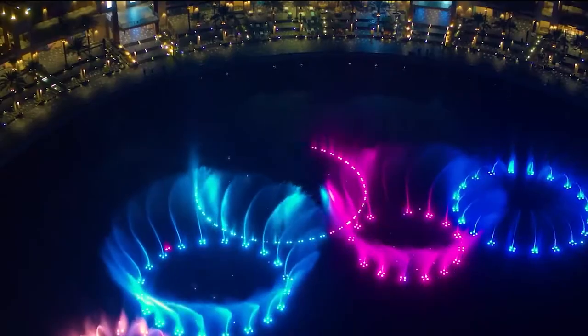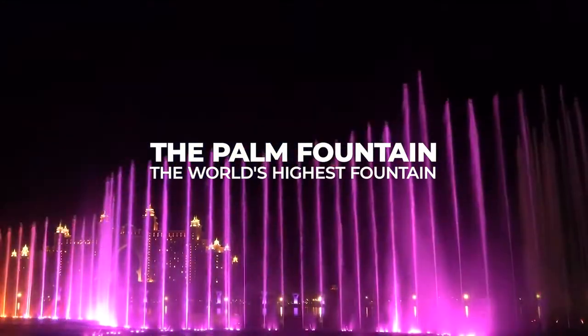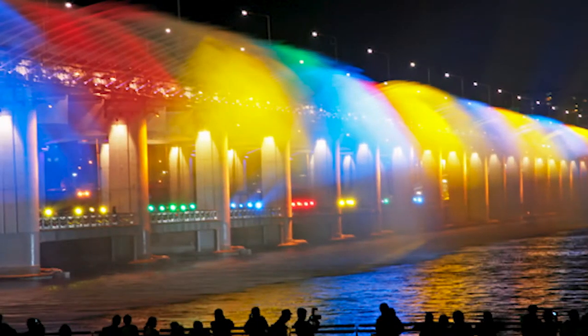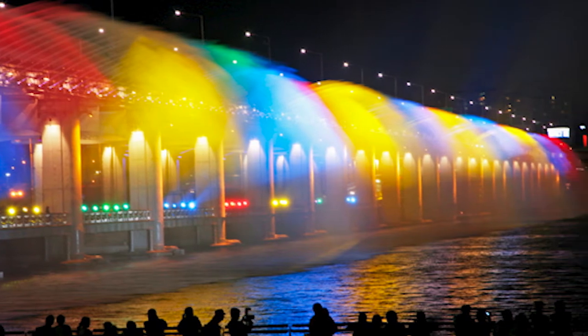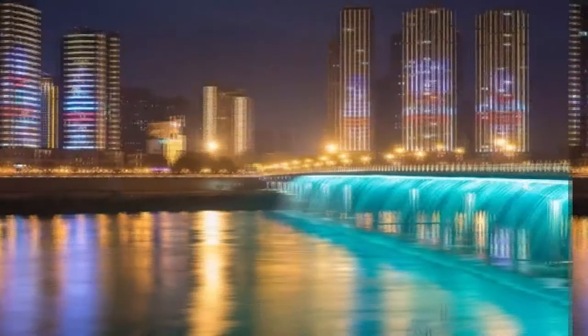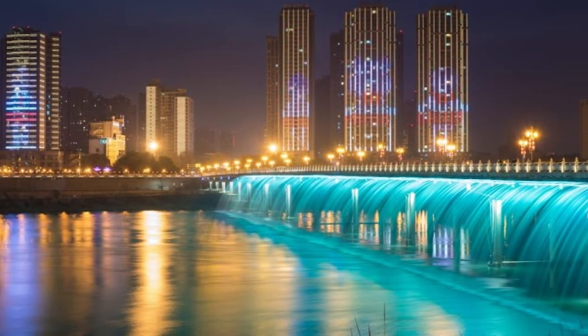And that same height got it the title of the world's highest fountain. Before this, the record belonged to South Korea's Banpo Moonlight Rainbow Fountain, which had 38 water pumps that could shoot 43 meters horizontally.